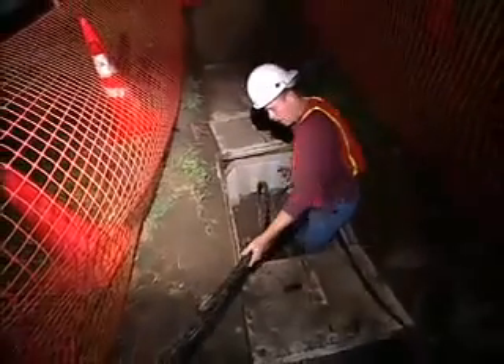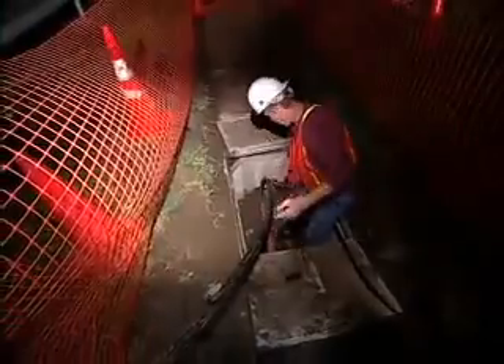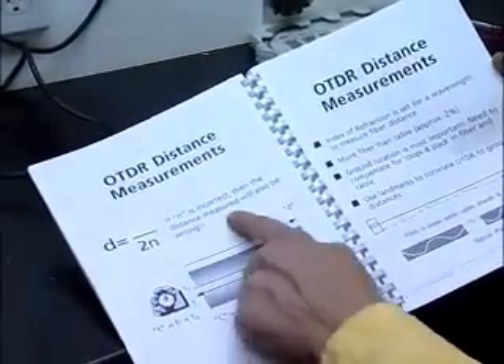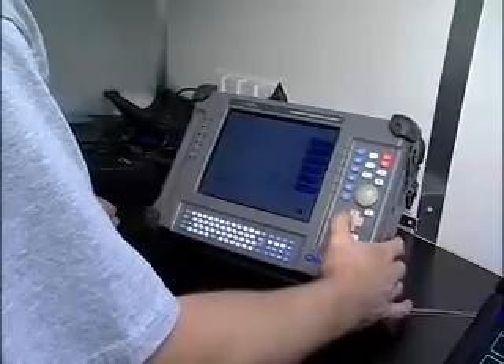Technicians might find themselves under the ground or high above it. And in every case, they need good hand-eye coordination. This job calls for the abilities to follow complex technical diagrams and to problem solve.